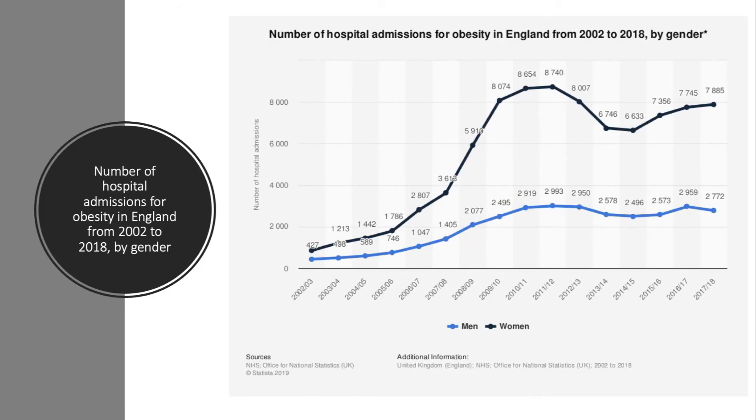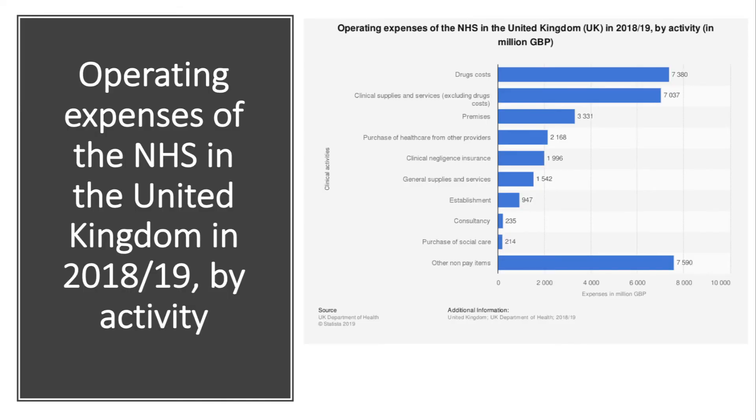This chart shows the number of hospital admissions for obesity in England from 2002 to 2008 by gender. According to data from NHS England, 29% of adults in England are obese and a further 36% are overweight but not obese. The NHS is facing significant pressure from treating the side effects and consequences of high levels of obesity in terms of operating expenses.